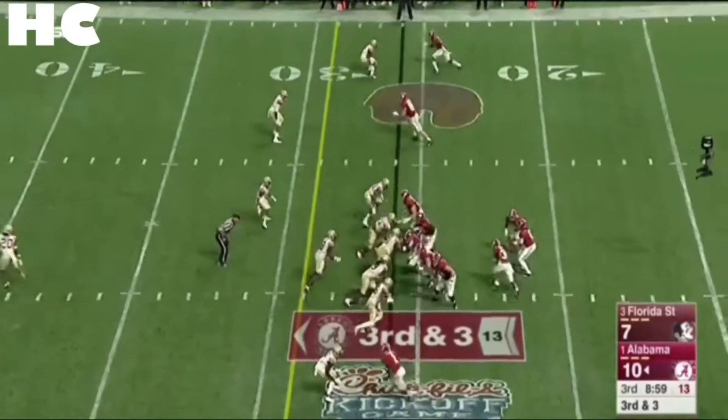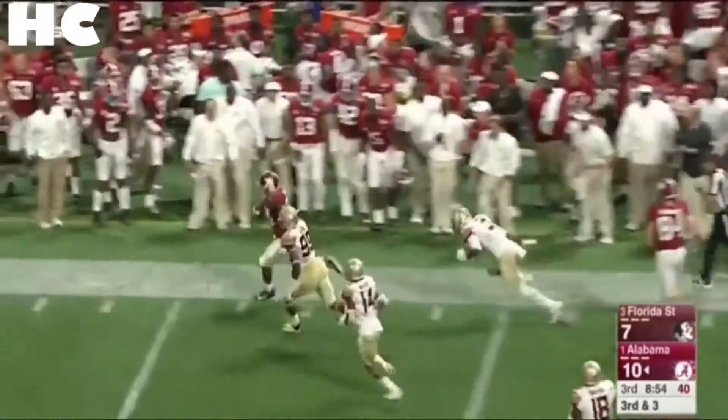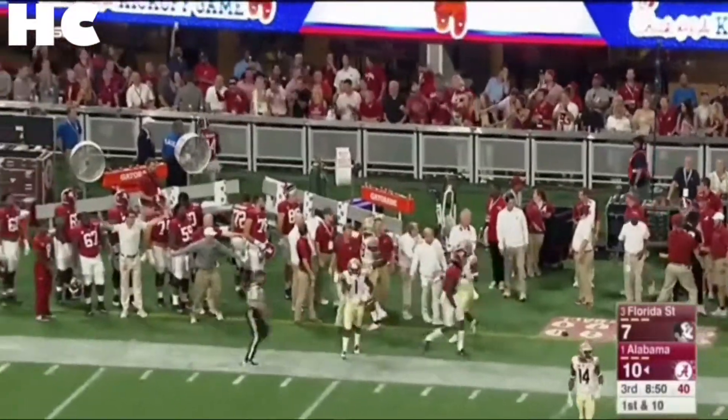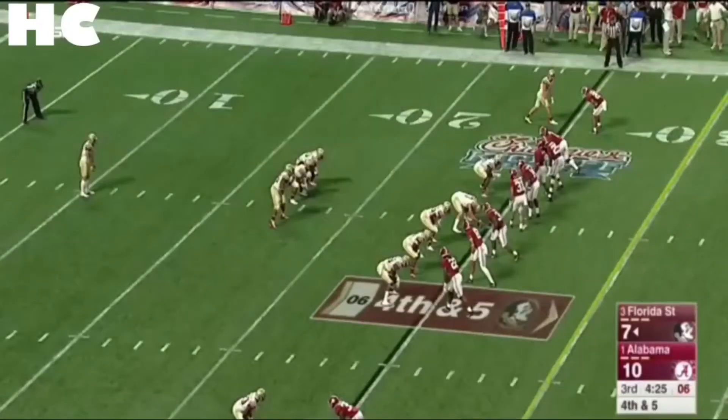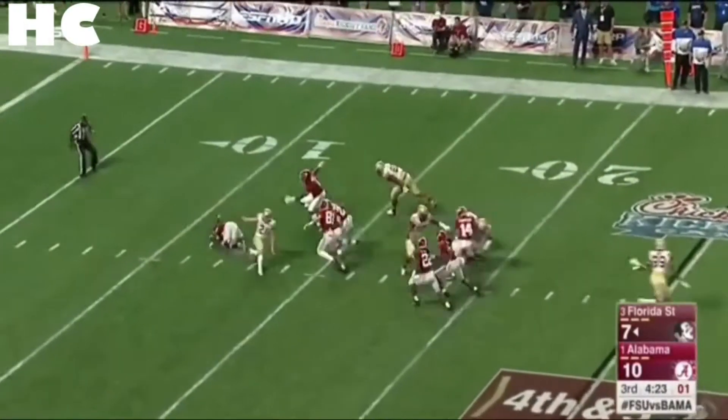They need just three. On this third down, Hurts is going to flip it short to Harris, who makes the catch. Gets a nice block on the edge from Hentges and he's got plenty of yards, out across the 45. It's been a struggle for the Seminoles — flag, and it's blocked.